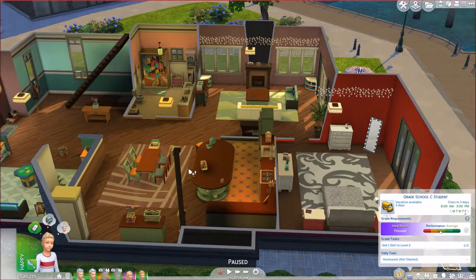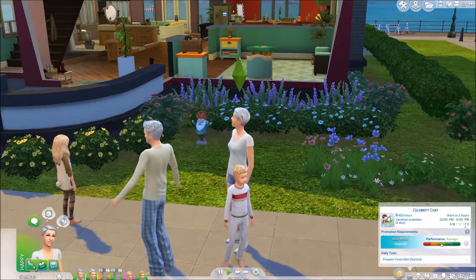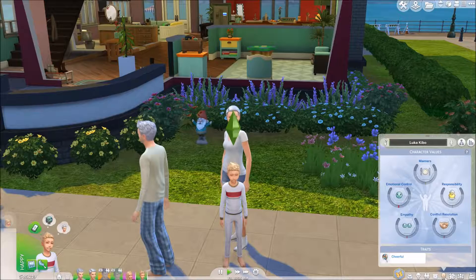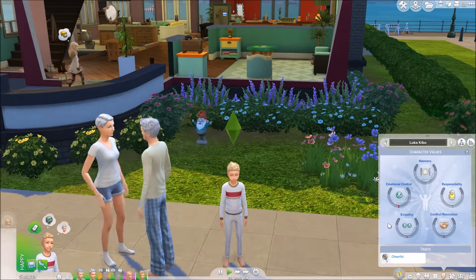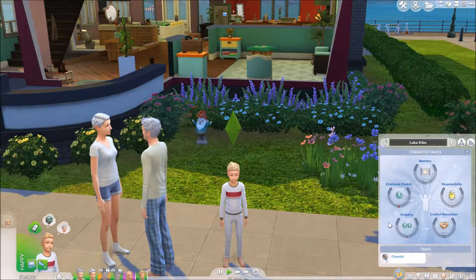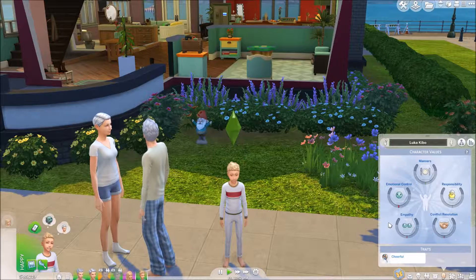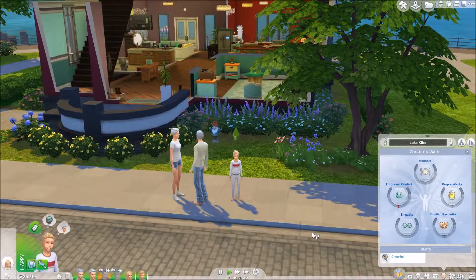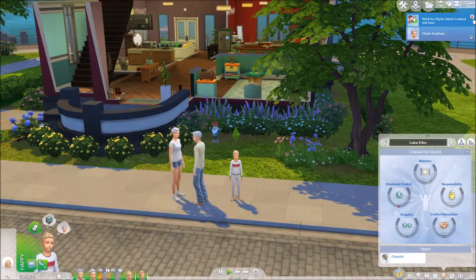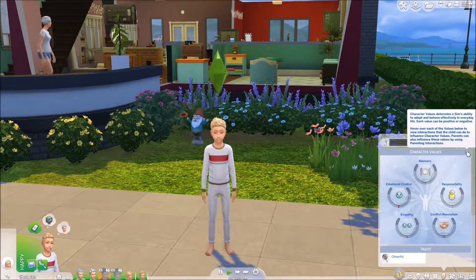Alright, I'm just gonna kind of let these guys go. With Luca — he is cheerful and he wants to be a Social Butterfly for his child aspiration. He has no character values yet because I pretty much aged them up from toddlers right away. I'm not a huge fan of toddlers in the first place, and it didn't seem like there was a whole lot with the game pack that they could do — they couldn't do any of the projects or anything. So I went ahead and aged them to children.